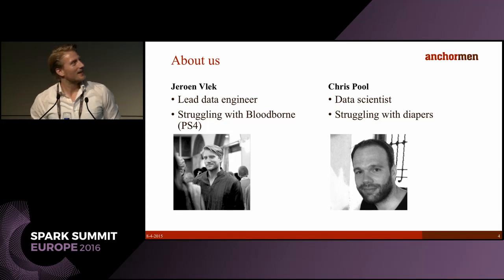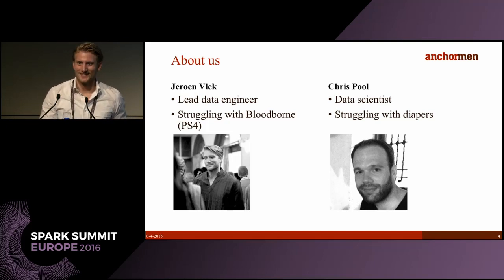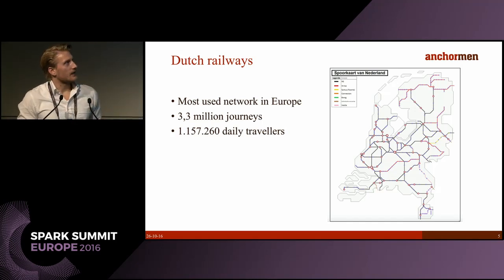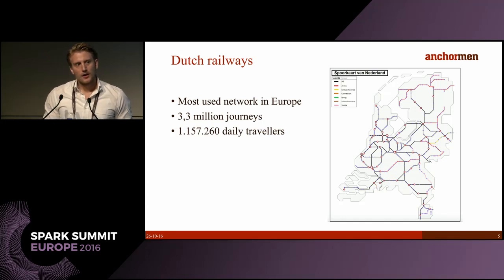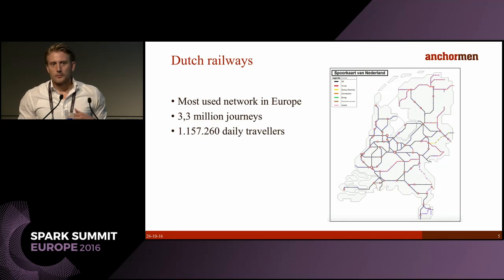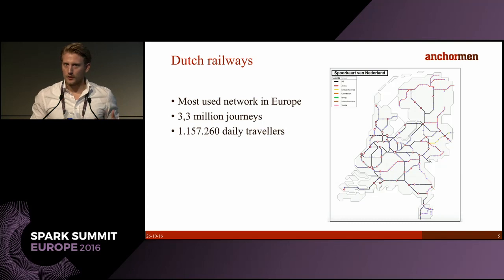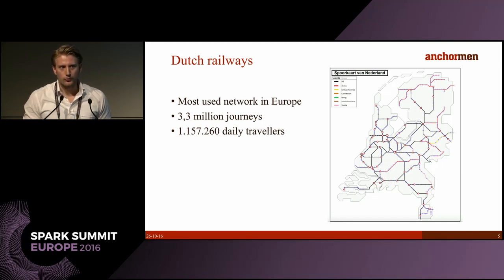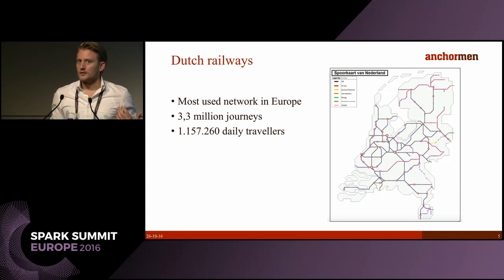The Dutch railway system is actually one of the busiest in the world and the most used network in Europe — you virtually have trains riding back-to-back each day. It's very interconnected, and because of this any failures cascade throughout the network causing mayhem and a lot of annoyed travelers. Every year there are 3.3 million train journeys and on a daily basis almost 1.2 million travelers, so it's of great importance to reduce the number of failures.